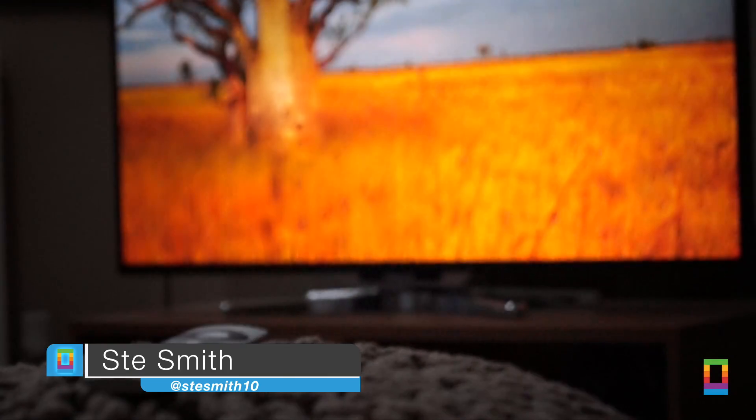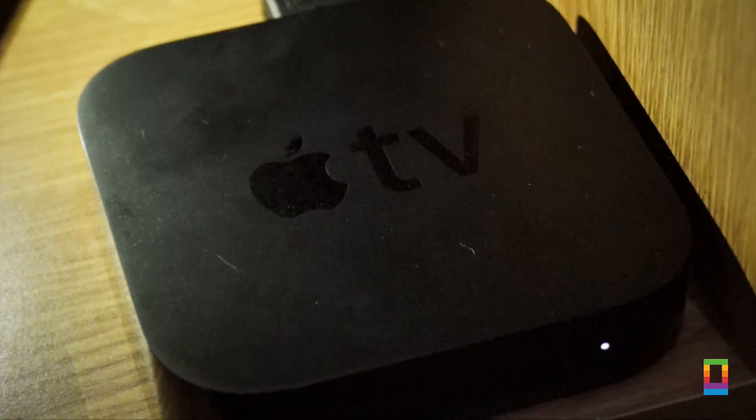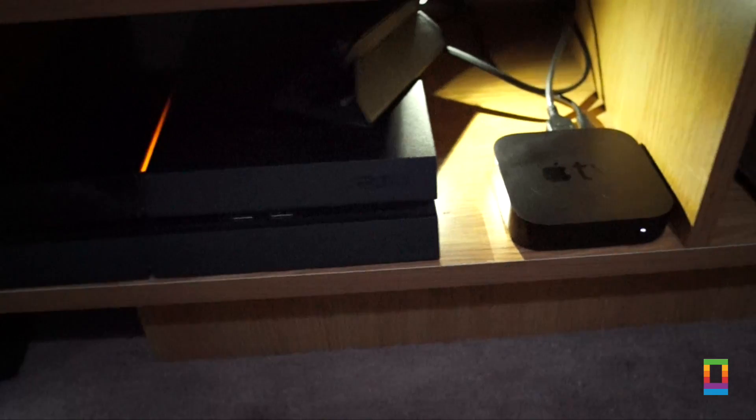Hey, what's up? Steve Smith from Cult of Mac here with yet another quick look, and this time it's the latest beta of Apple TV software 7.0. So let's not waste any time and jump straight in.